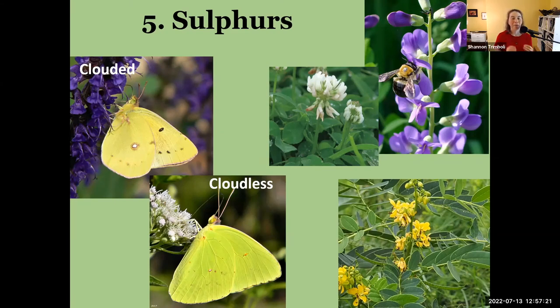Cloudless sulfurs are also really cool because they migrate — not as far as monarchs, but they are one of our migratory species, going more toward the Gulf Coast. They migrate later than monarchs do, so about the time you're done seeing monarchs in the fall is when I start seeing lots of cloudless sulfurs going through. They migrate much lower in altitude than the monarchs.